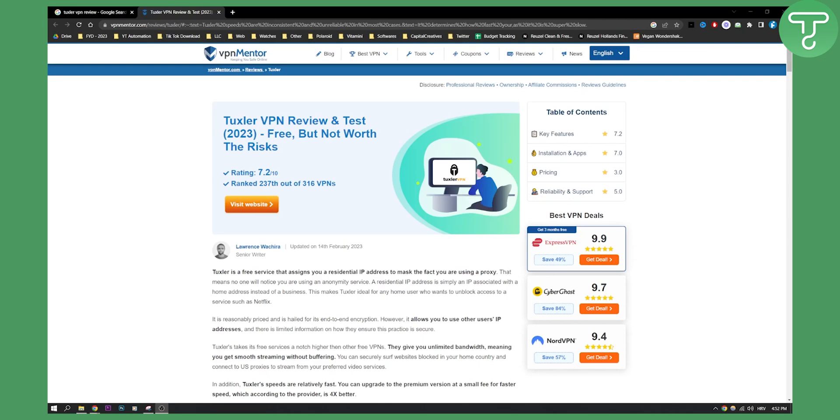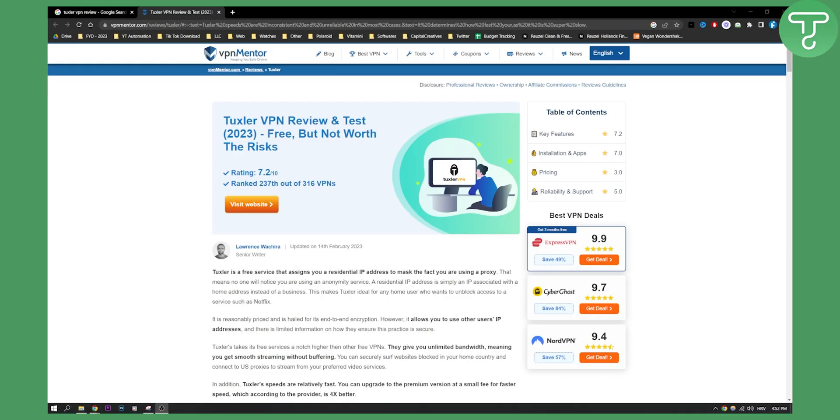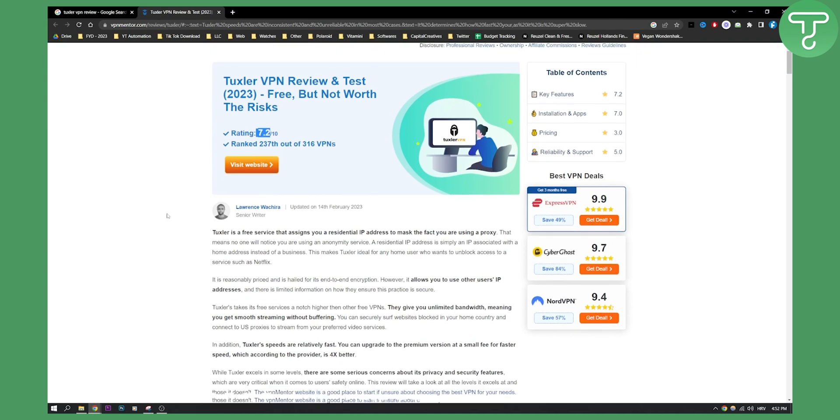Hello everyone, welcome to a really quick review of Tuxler VPN. This is just a quick review based on a review I found online about this VPN. It's rated 7.2 out of 10 and ranked 237 out of 316 VPNs, so it's ranked pretty low. Let's see why.